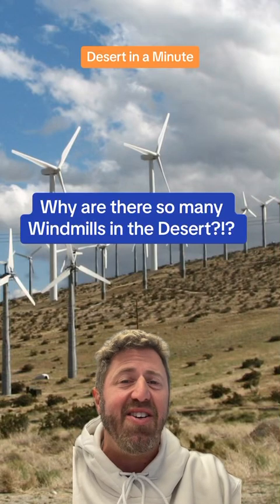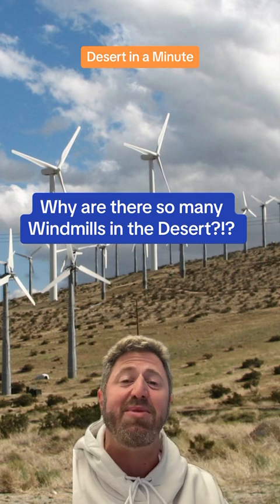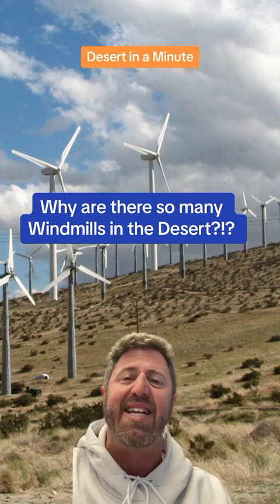This is your Desert in a Minute. Making your way into Palm Springs, one of the first things you notice is what seems like miles of wind turbines dotting the landscape as far as the eye can see. This is actually known as the San Gorgonio Pass Wind Farm, and it's one of the most unique and important sources of energy for all of California.